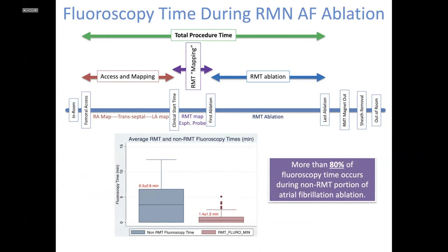We looked at this in our lab, dividing the procedure into sections to see where fluoroscopy is predominantly used. As shown, 80 percent of X-ray use occurs in the first part — the non-RMT fluoroscopy time — where we put catheters in the right atrium, perform transseptal, and use mapping catheters like the PentaRay or circular catheter. RMT by itself would have very little extra effect on reducing radiation if the majority actually comes from the non-RMT portion of the procedure. Therefore it is imperative that we focus on eliminating radiation and using a fluoroless technique if we truly want to reduce exposure.